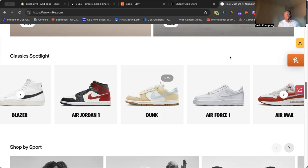Nike is doing two things on their website to share some of their collections with customers. I'm going to break down what they're doing and how you can add this to your website.